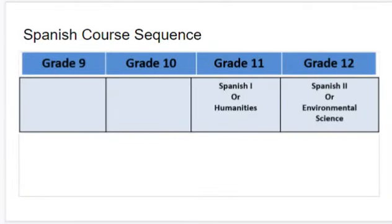As you can see in this diagram, the Spanish course sequence is as follows. Once students reach grade 11, they are able to choose between either taking Spanish 1 or Humanities. Once students reach grade 12, when they become seniors, they can continue their Spanish 1 course with Spanish 2 or take Environmental Science.